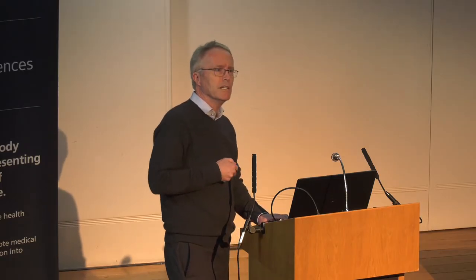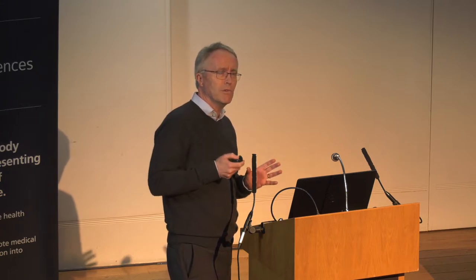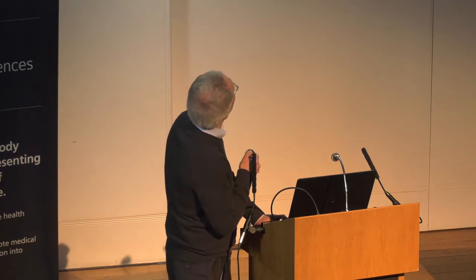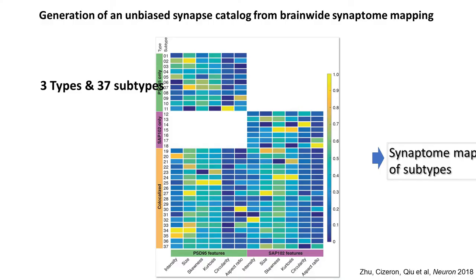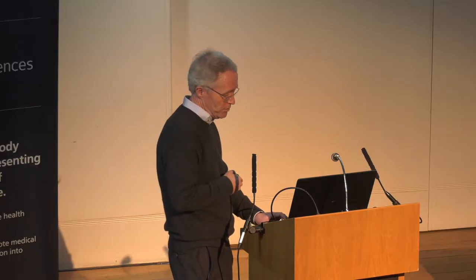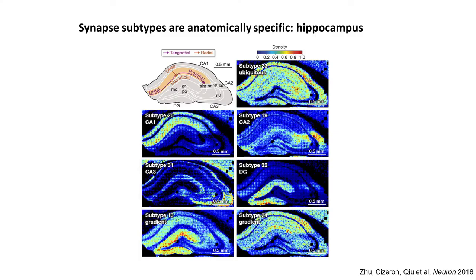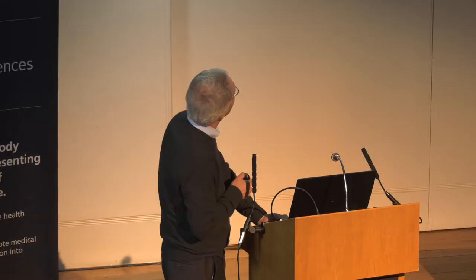Using this brain-wide data, we developed the first brain-wide synapse catalogue. We started with the simple classification of synapses containing only PSD95, only SAP102, or both, and further divided those three types into 37 subtypes by the addition of various size and shape parameters. These subtypes are differentially distributed — for example, in the hippocampus, one particular subtype is highly enriched in CA1, another in CA2, CA3, and the dentate.